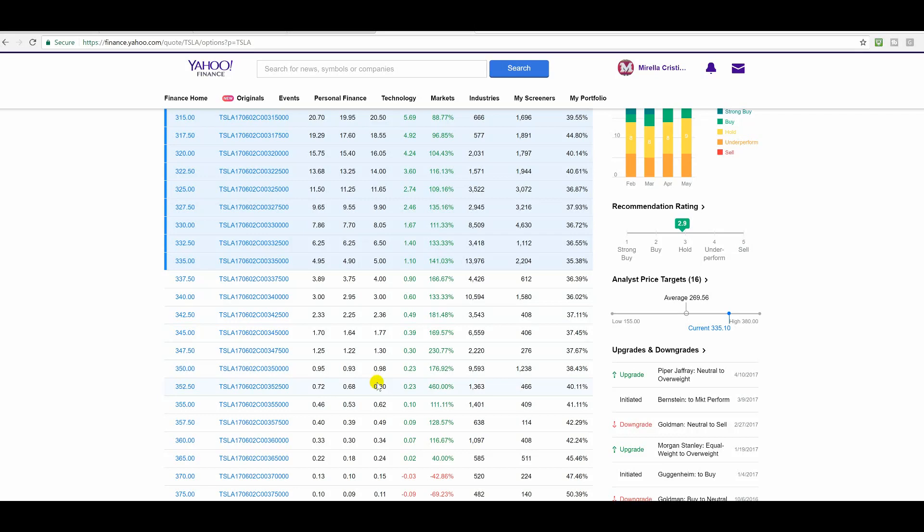If Tesla goes to $343.00, you're probably looking at 100% gains plus confirmation of entry — and that's if it confirms. If Tesla goes to $350.00, this could turn into 200 to 300% gains. What will happen is the value could go — let's say they confirm at $1.30 — these could go to $3.30.